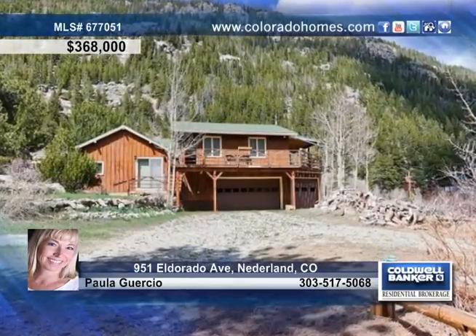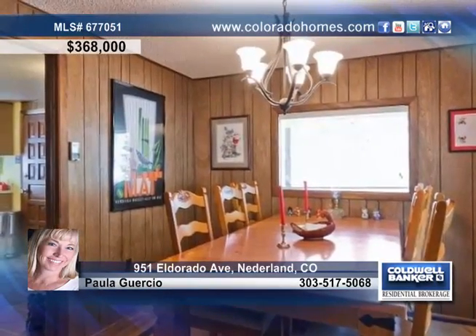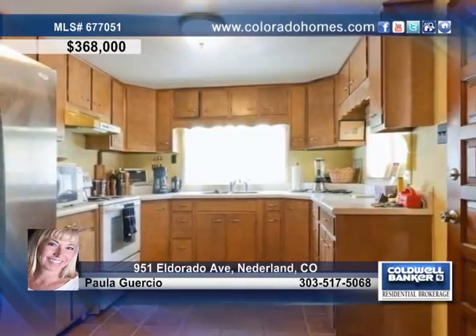This fantastic home in desirable Eldora includes an additional building lot deeded separately. It also features a wraparound deck, a vaulted ceiling, and a new roof in 2006 with a warranty.